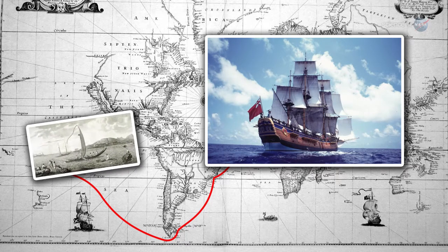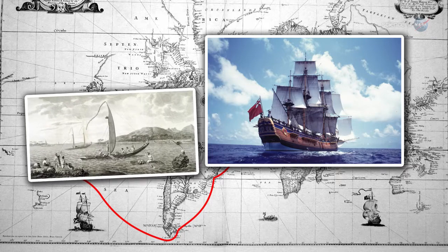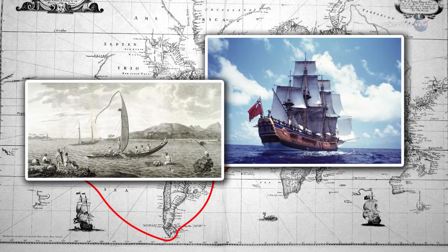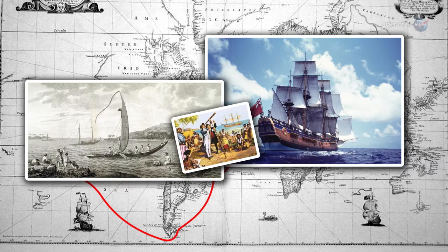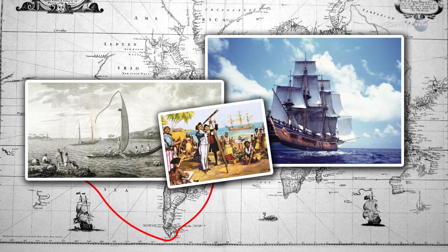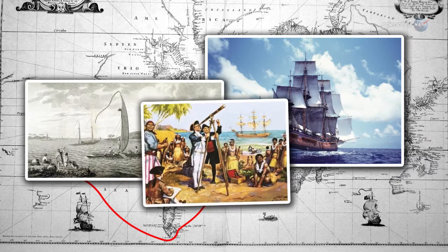The remote island had just been discovered a year earlier, and by all accounts it was as strange and alien to Europeans as the stars themselves. Cook's pinpoint navigation to Tahiti and his subsequent observations of Venus crossing the South Pacific Sun in 1769 have inspired explorers for centuries.